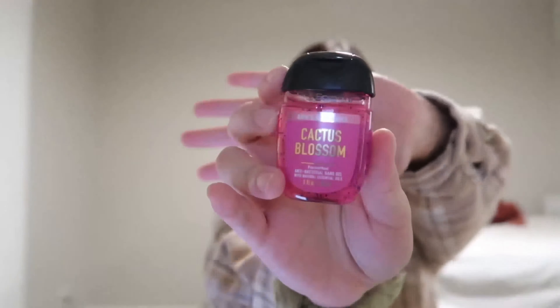My number 1 — if you watch my previous videos you probably already know — it's the Cactus Blossom, my all-time favorite scent. This one smells like flower petals, vanilla, coconut, and citrus. It's honestly so good. If it's on sale or you ever get a chance to try it, I promise you it's worth it. A lot of people like it too — all my friends like this one and the Champagne Toast.